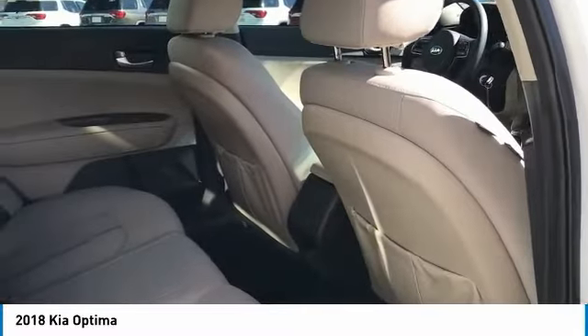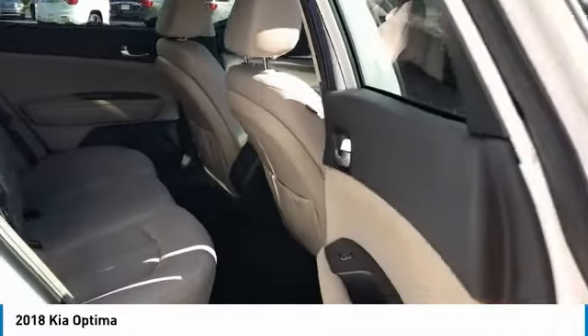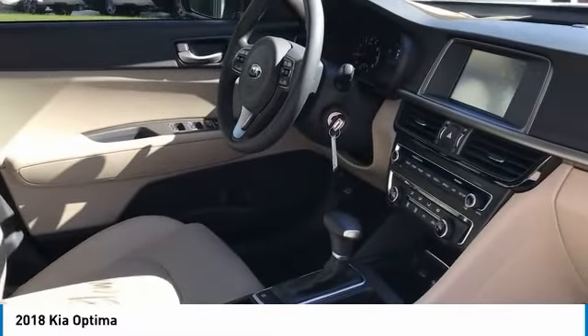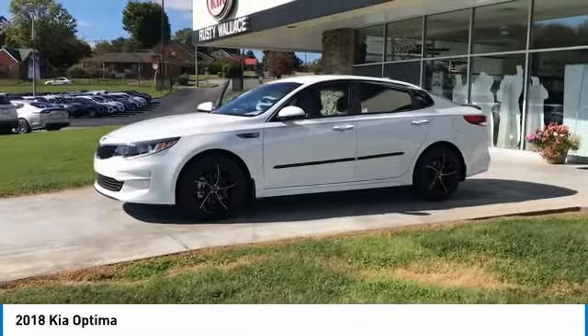Here are some of this vehicle's great options: traction control, anti-lock braking system, Bluetooth wireless data link for hands-free phone, air conditioning, power steering, aluminum wheels, cruise control, AM/FM stereo radio, hands-free communication, and FWD. Come take a test drive today.